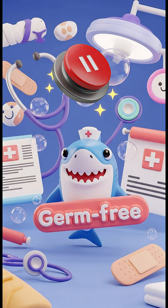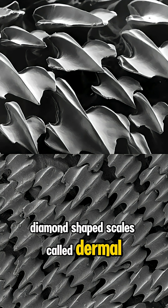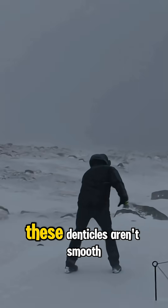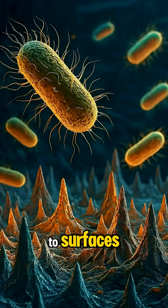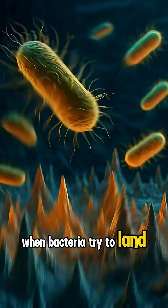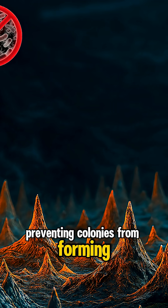Shark skin is covered in microscopic diamond-shaped scales called dermal denticles. These denticles aren't smooth — they form tiny grooves and ridges that disrupt how bacteria attach to surfaces. When bacteria try to land, the uneven texture physically stretches and tears their cell walls, preventing colonies from forming.